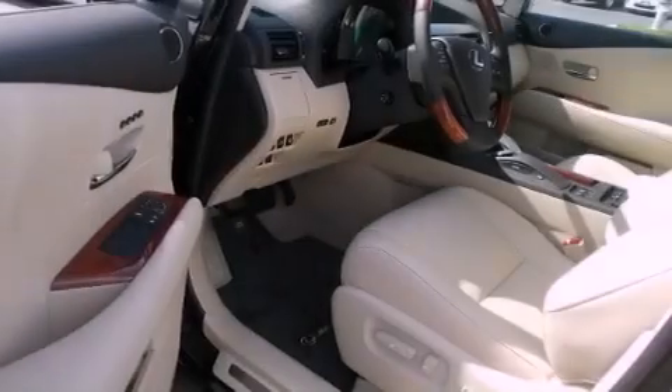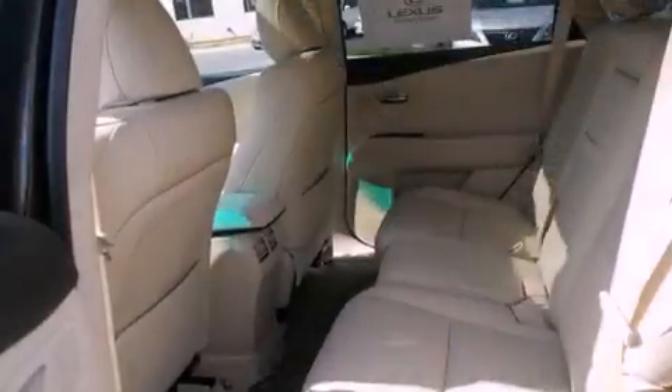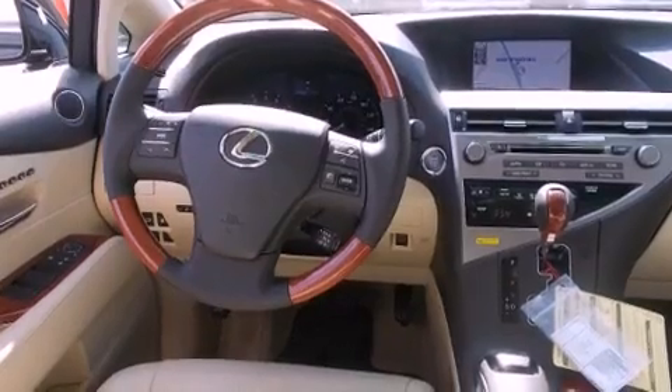The following features are also included: a steering wheel with memory settings, air conditioning with automatic climate control, cruise control, a CD player, a leather-wrapped steering wheel, a passenger side vanity mirror, a security system, traction control, a split folding rear seat, and intuitive parking assist.